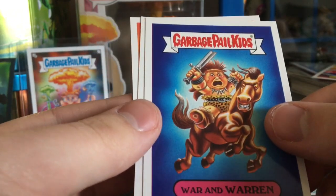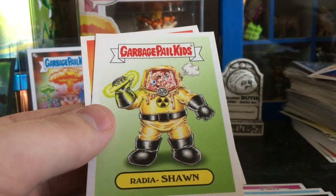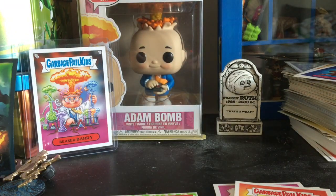There we go! I was talking to Mr. D before making this video — this was one of the cards I was hunting for, so that is awesome! I know I'm not really reading the names, it's just been a crazy day.